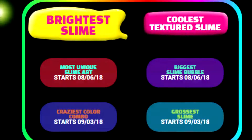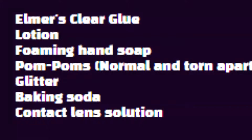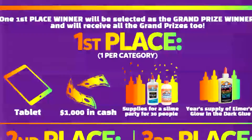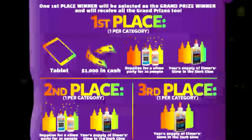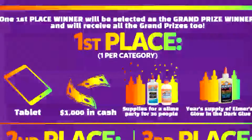Basically, how the Wiggly Slime Games work is: two categories out of the six are open at a time for submissions. The first two were Brightest Slime and Coolest Slime Texture. You submit a video and the recipe to Elmer's. After about a month, submissions close and you can now vote — that's where we are right now. You get five votes a day, and if you get first, second, or third place in any of the categories, you automatically get the prizes for that place.